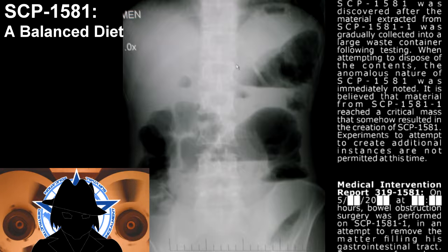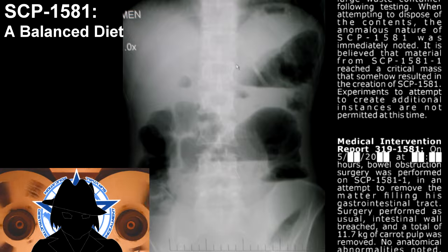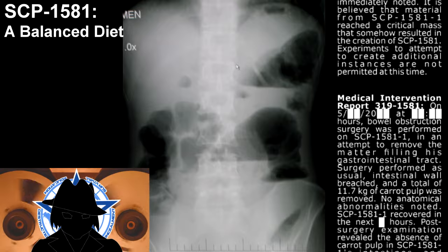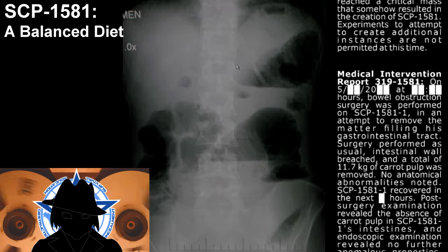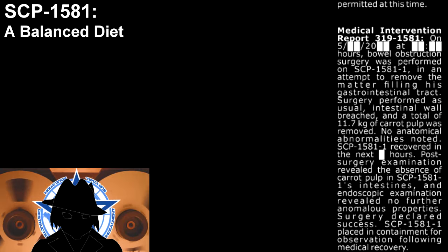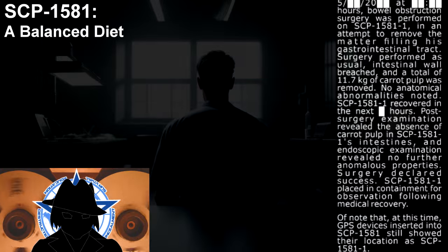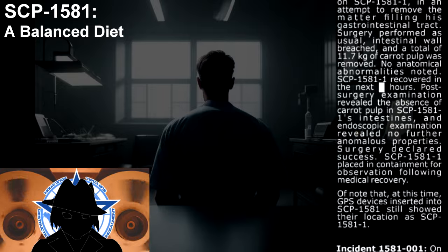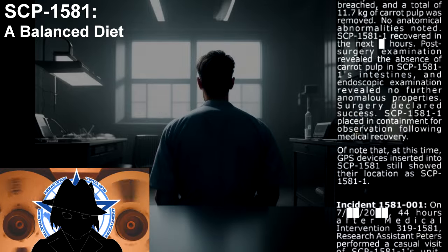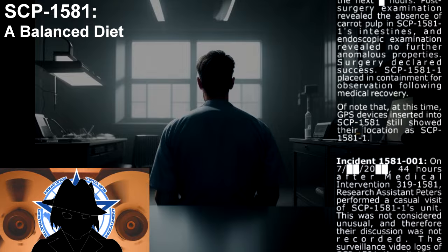Medical Intervention Report 319-1581. Bowel obstruction surgery was performed on SCP-1581-1 in an attempt to remove the matter filling his gastrointestinal tract. Surgery was performed as usual — intestinal wall was breached, and a total of 11.7 kilograms of carrot pulp was removed. No anatomical abnormality was noted. SCP-1581-1 recovered in the following hours. Post-surgery examination revealed the absence of carrot pulp in SCP-1581-1's intestines, and endoscopic examination revealed no further anomalous properties. Surgery declared a success. SCP-1581-1 was placed in containment for observation following medical recovery. Of note: at this time, GPS devices inserted onto SCP-1581 still showed their location as SCP-1581-1.